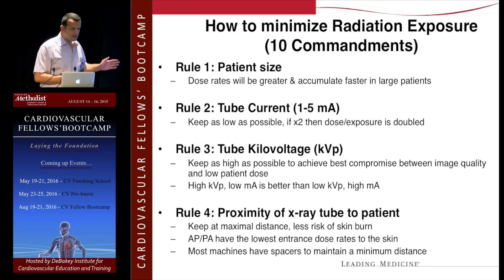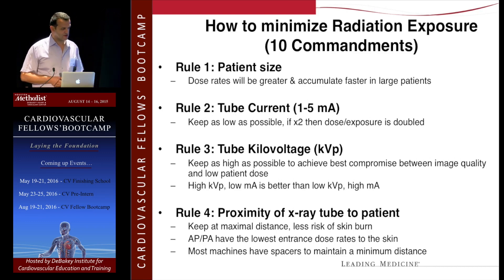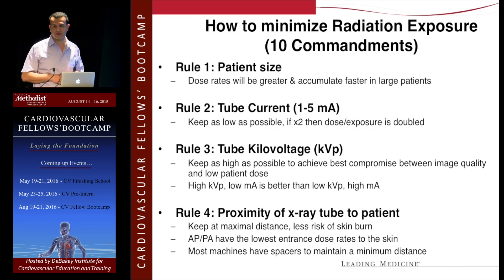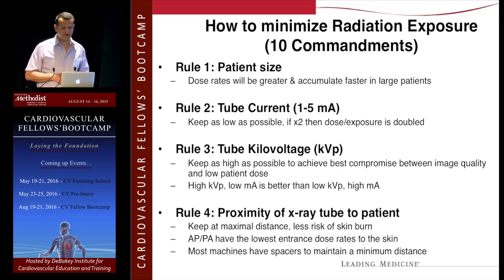If you want to remember anything from this talk, remember these ten rules. Patient size matters — the bigger the patient, the more radiation you'll need to use, and the more you'll magnify to see. So there will be a higher radiation dose and higher scatter for you. In obese patients, try to collimate as much as you can, avoid magnification, and avoid doing oblique views.